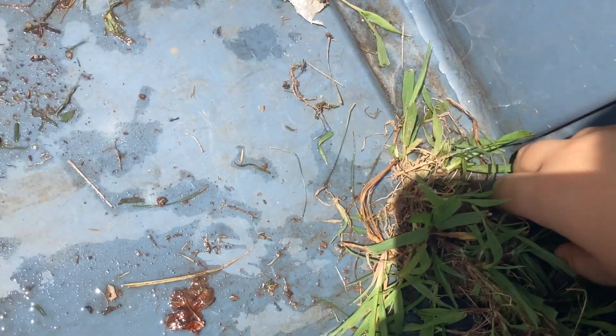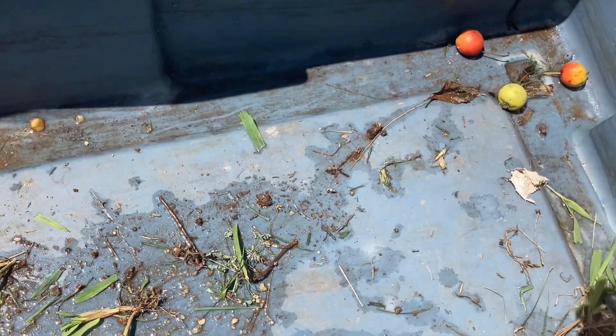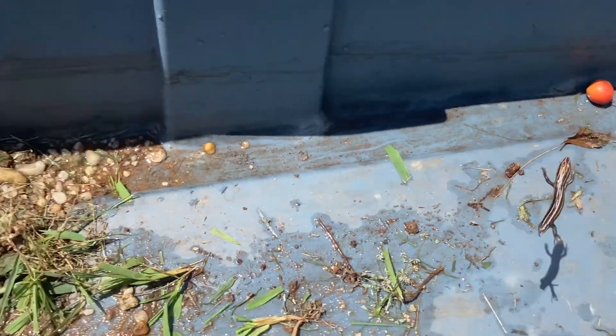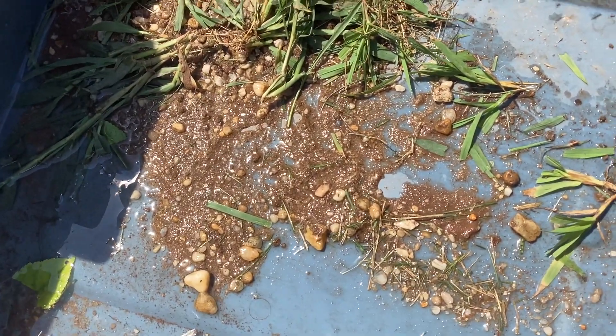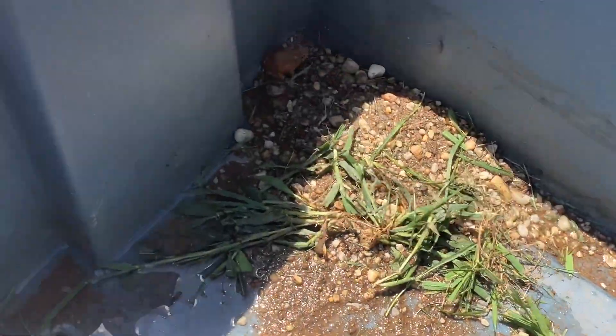Let's real quick get the lizard. Come on little girl. Come on lizard. As you can see — there he is. Let's real quick show the frog.